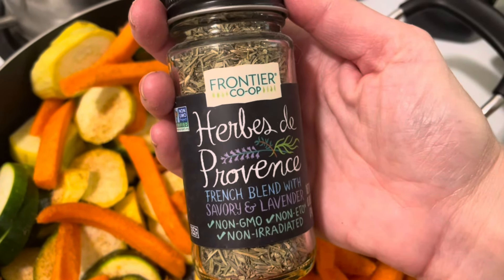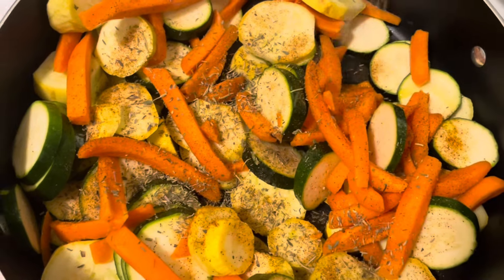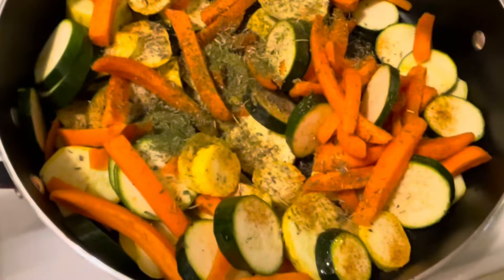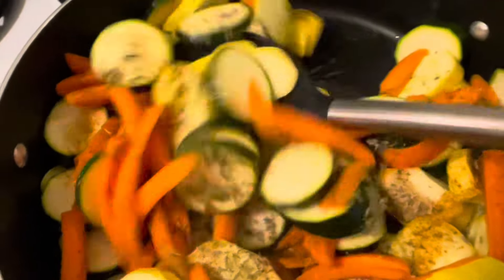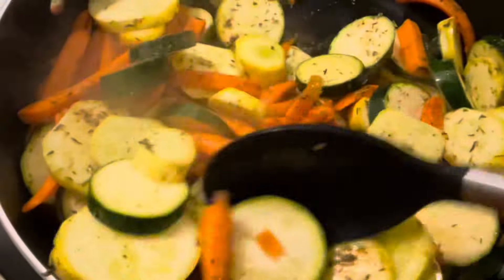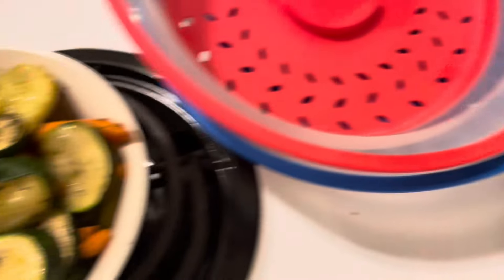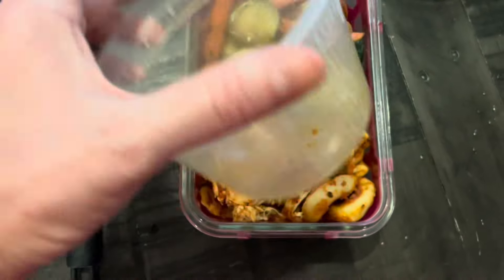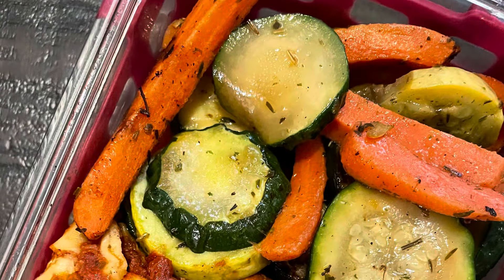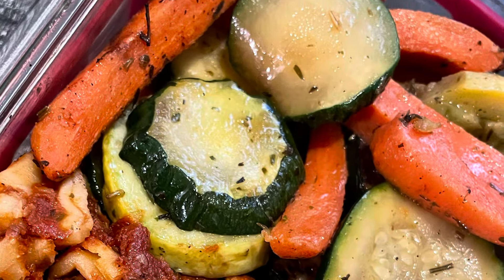I decided to try a different spice. I normally use Italian seasoning as my go-to, but I decided to try herbes de Provence. I've had it before and it adds something different — it's got lavender in it, I think. I also added some parsley and basil. I'm popping my leftovers into containers for meal prep — easy peasy — and added the veggies. It was a save: I saved some items from the freezer, didn't go to waste, and even used the veggies from last week. So this was a pantry meal, freezer meal, use-it-up meal — whatever you want to call it.